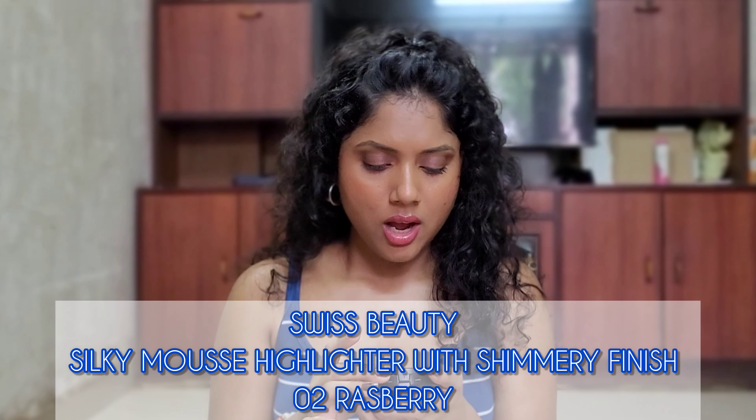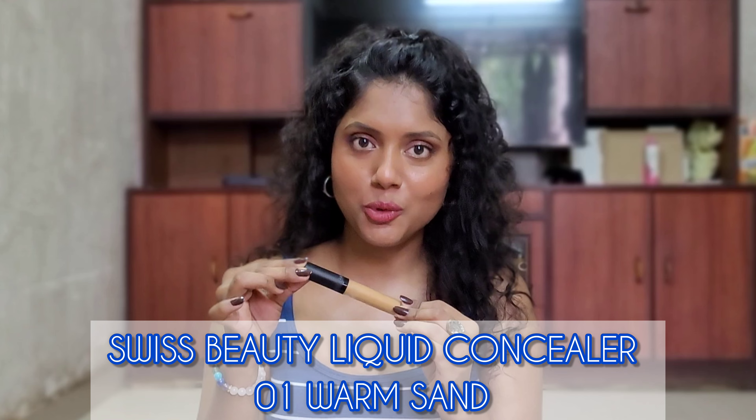Next up we have this highlighter — this is a Swiss Beauty highlighter. It's not very smooth and it is not too pigmented. I do regret buying this highlighter.